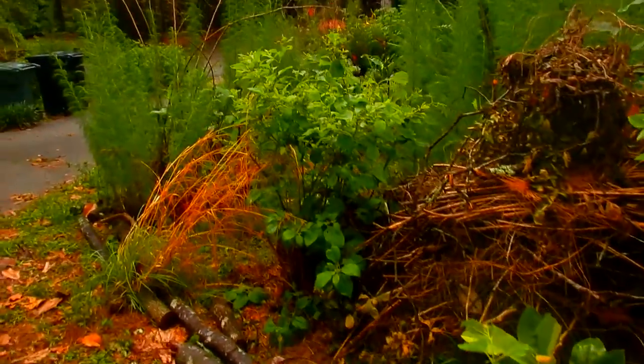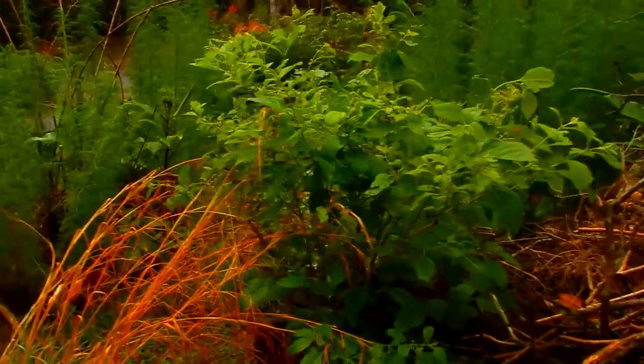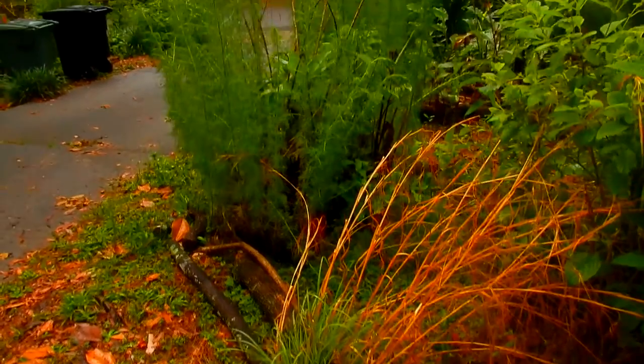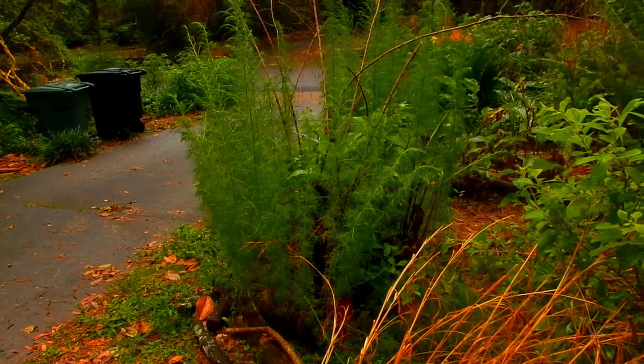You can barely see this Callicarpa, or canna there, otherwise known as beautyberry. Some split-beard bluestem grass, and lots of Canna edulis growing up in the dog fennel there.